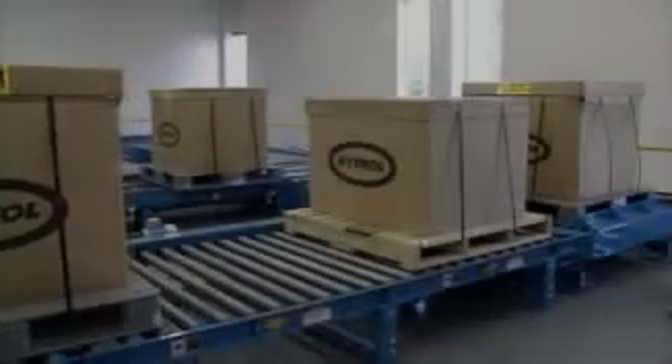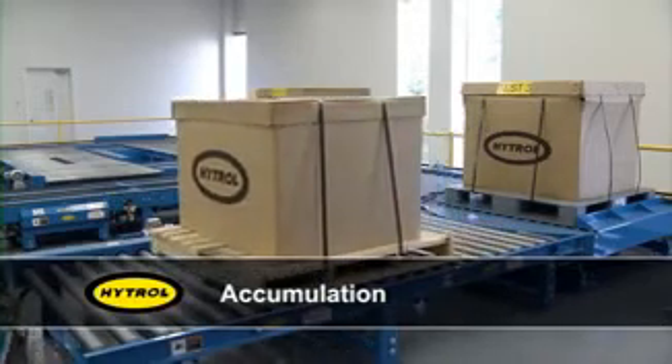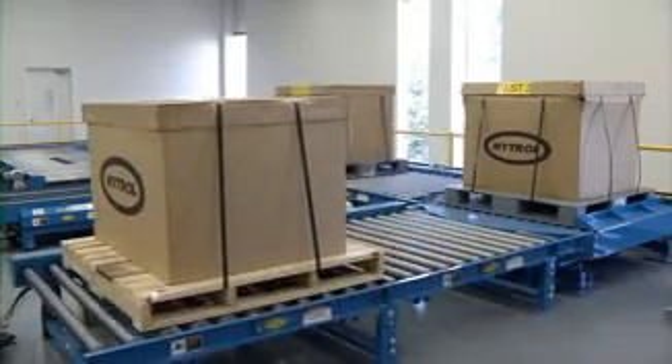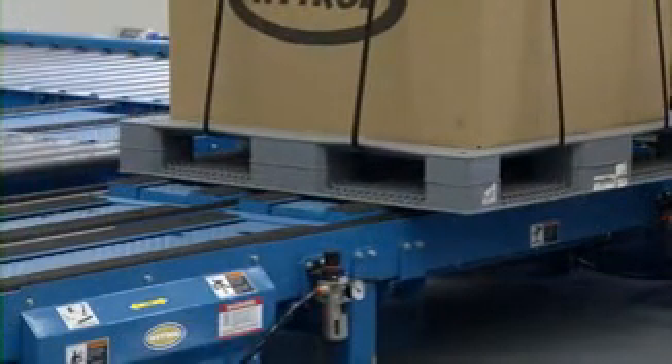Need to control product throughput when staging, merging, or sorting? Then look no further than the advanced technology of our EasyLogic accumulation conveyors. The industry-leading EasyLogic system creates an ideal zero-pressure accumulation system.